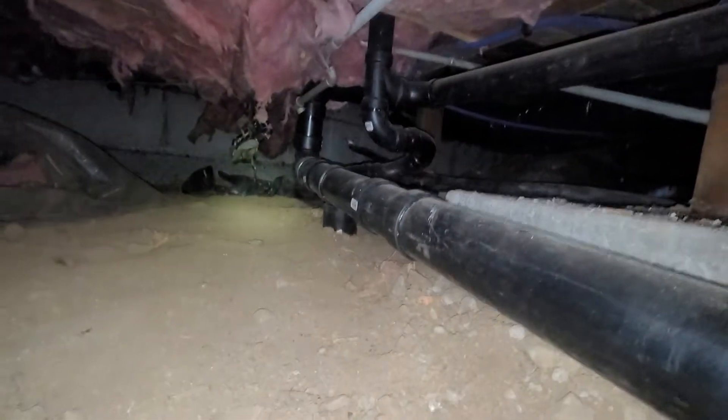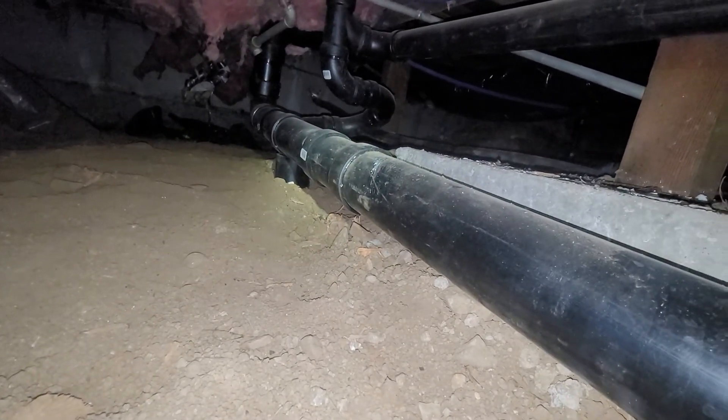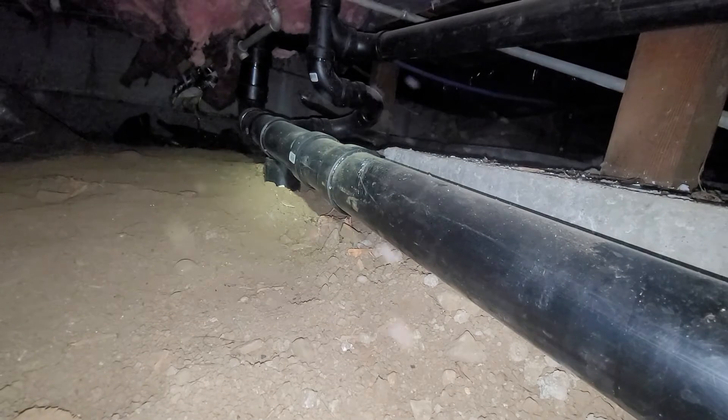A few reportable challenges in this crawlspace. We have a displaced vapor barrier in the crawl that would allow for amounts of moisture to infiltrate the crawlspace. Recommend the installation of an intact 6-mil vapor barrier.